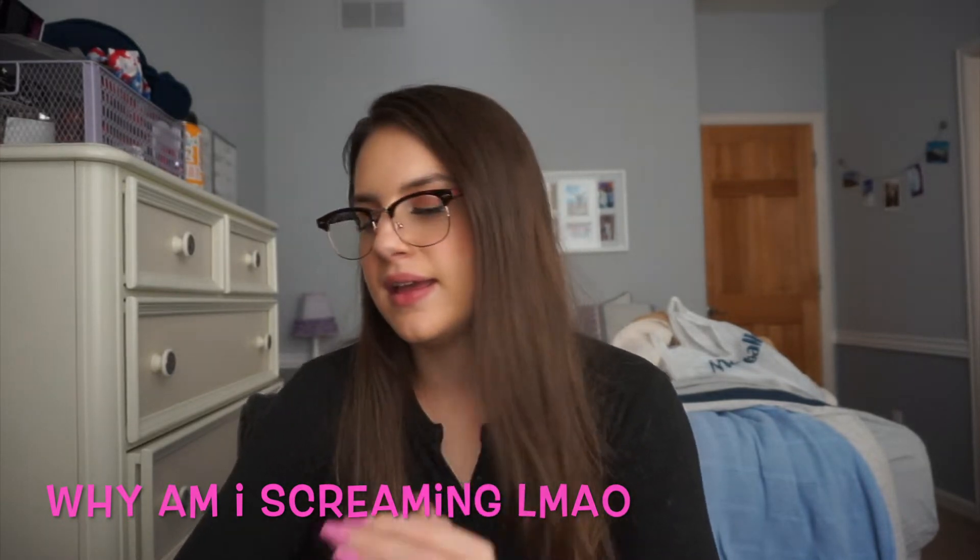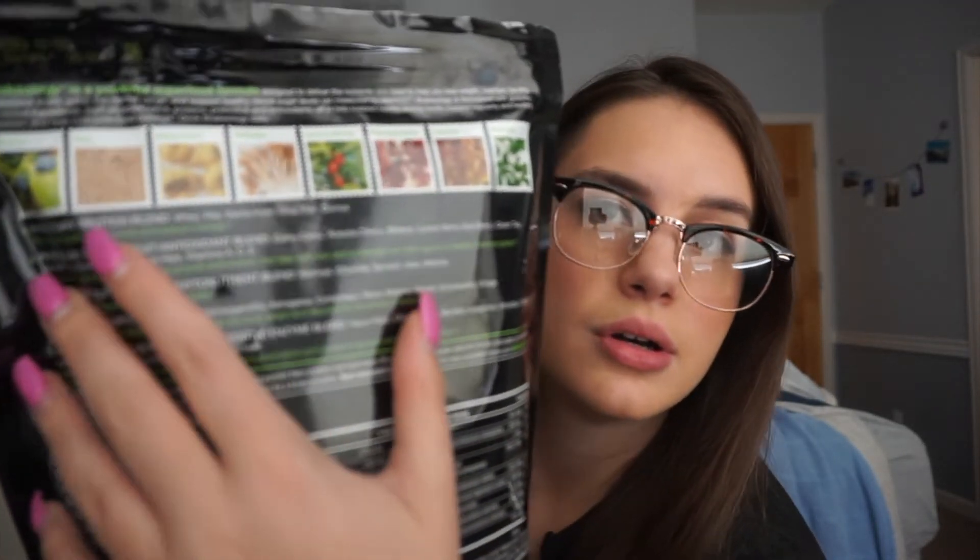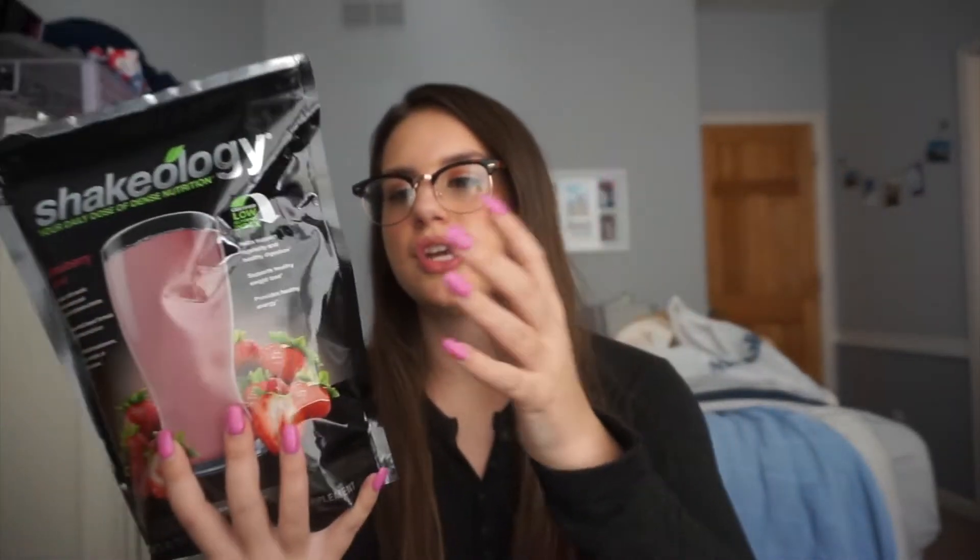The first product I'm going to use in my day, if I choose to use it, is Shakeology. This has been pretty hyped up over Instagram and it's basically just a meal replacement shake. It has a ton of superfoods in it and a certified low glycemic index, so it's good for diabetics. The macros are 140 calories per serving, 2 grams of fat, 14 grams of carbs, and 17 grams of protein.